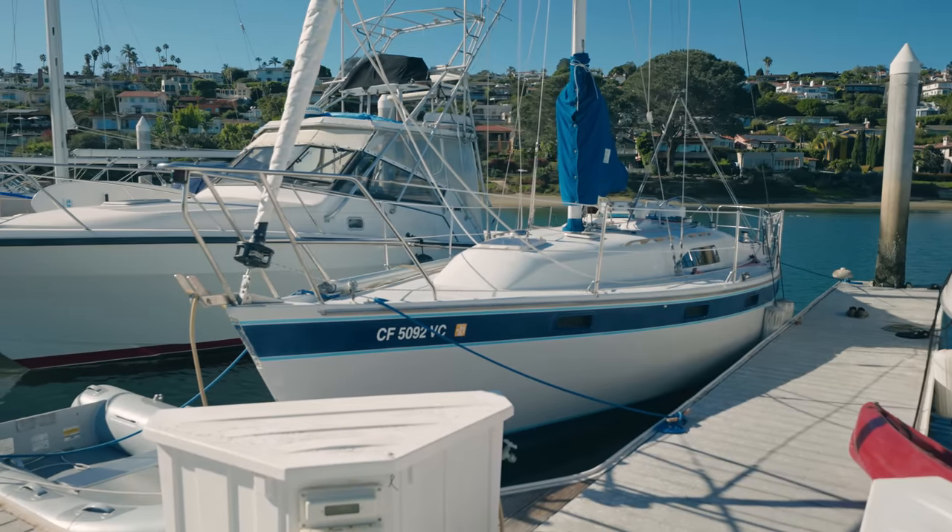Hi, it's Scott Tempesta from sunny San Diego. We're at Southwestern Yacht Club today for another one of our retro boat videos. This is the Irwin 32 Citation.